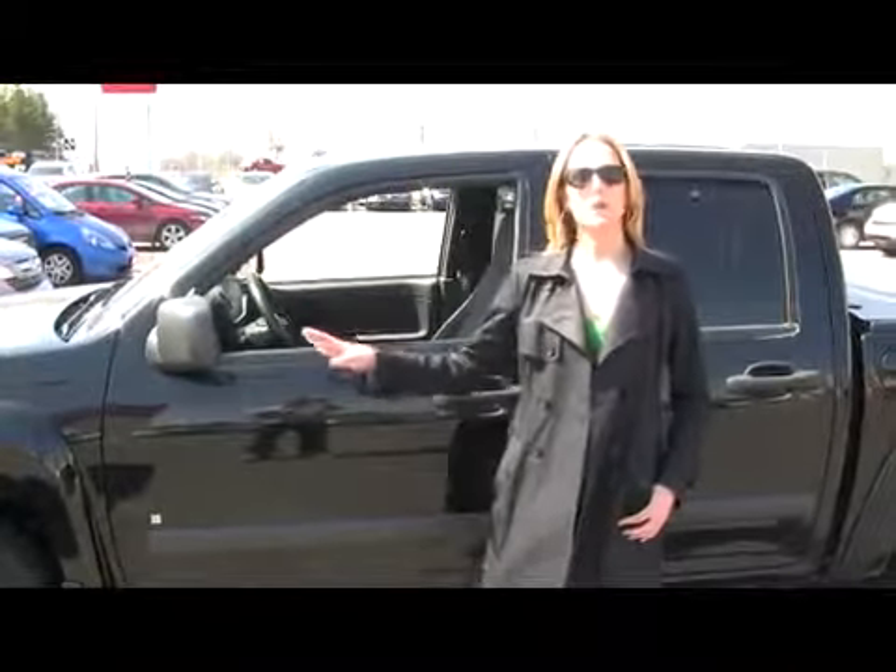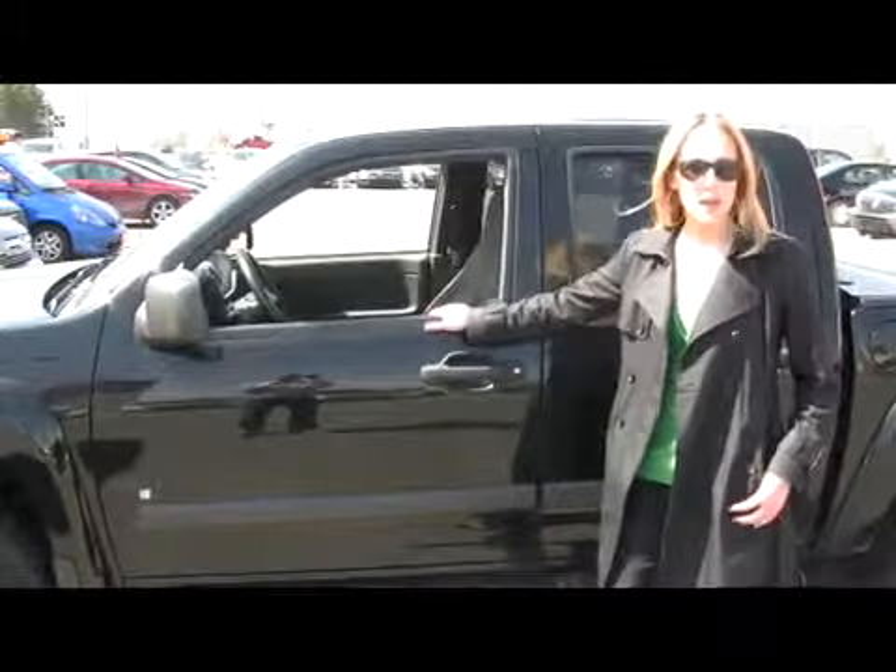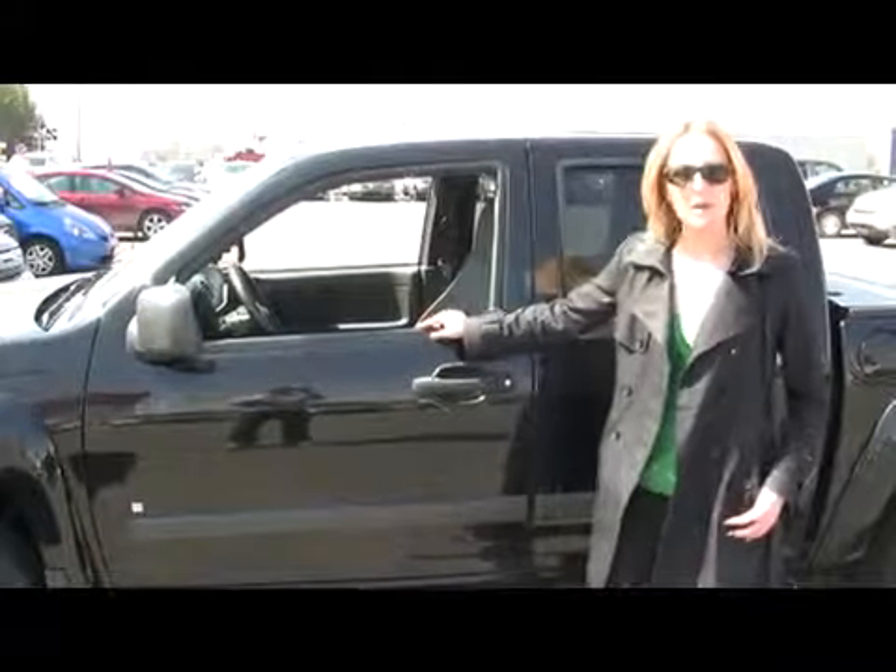Hi, Kathryn here at the Orangeville Haunted Dealership. We're located just off of Highway 9 in Orangeville, and I'm standing in front of this great looking 2006 GMC Canine Crew Cab.